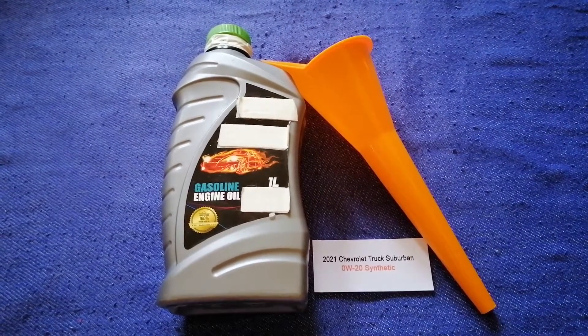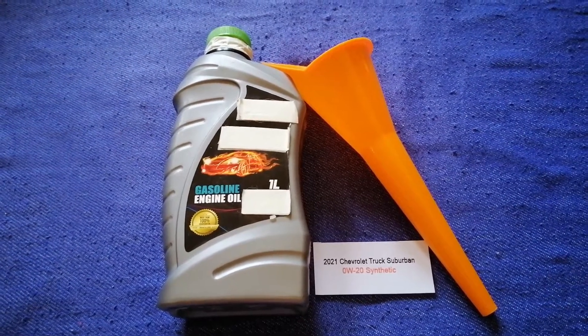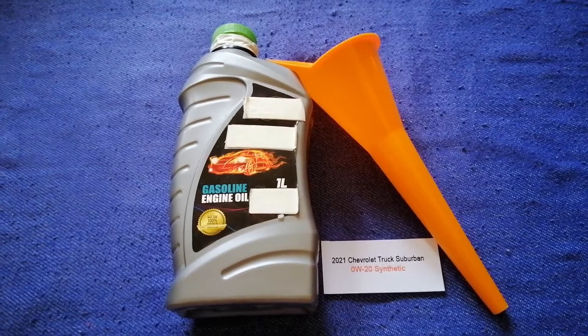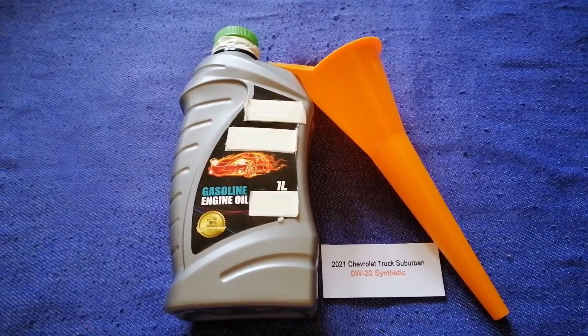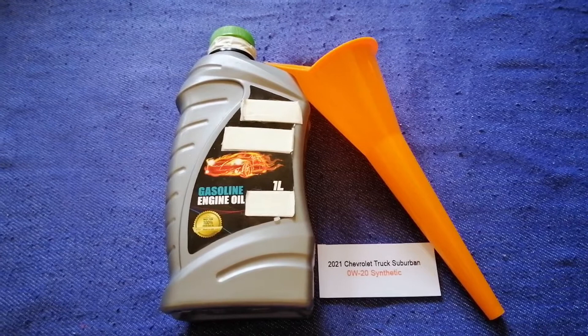This oil type is only the manufacturer's recommended oil type. Keep in mind that the type of oil could change depending on the year and mileage of your car. You can change your oil as often as every mechanic wants, or you can ask your mechanic for the recommended oil type and frequency of changing your oil.